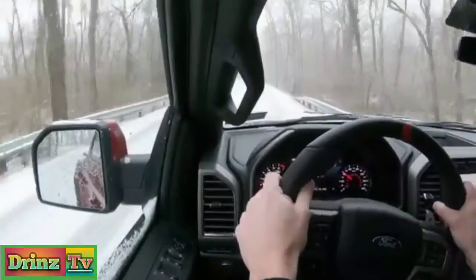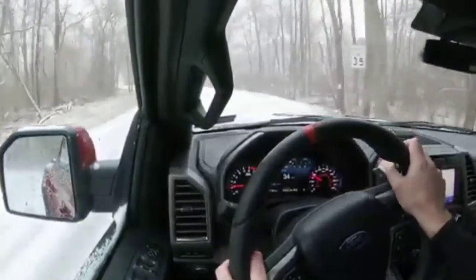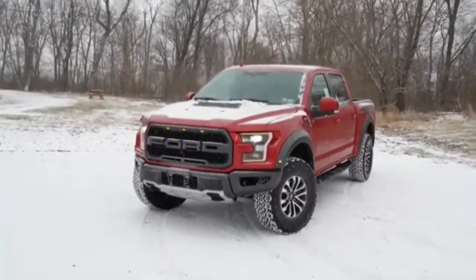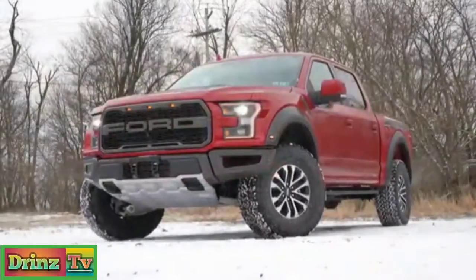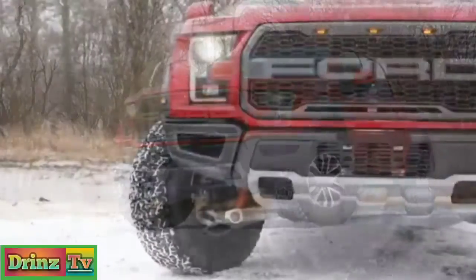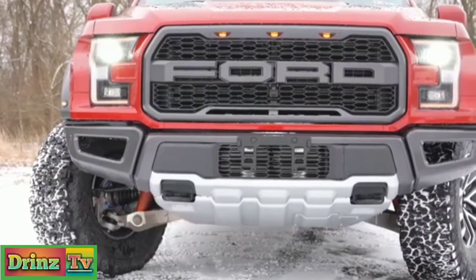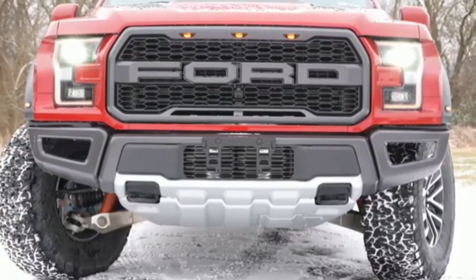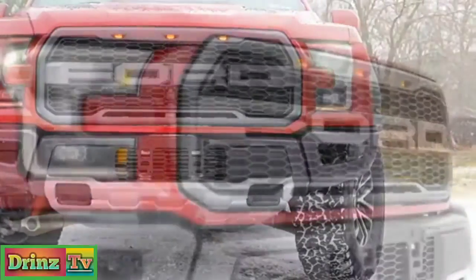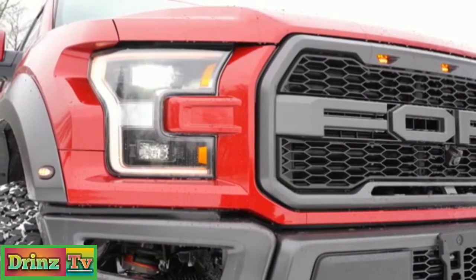Now let's take a look at the exterior. Here she is — the 2020 Ford Raptor. Let me mention the couple new colors for 2020: Iconic Silver, Lead Foot, and what you're looking at right now called Rapid Red, which looks absolutely amazing in the snow. Up front you'll find a unique front grille with Ford block lettering and three amber marker lights at the top, distinguishing it from other F-150s. To the sides, quad-beam LED headlights with black housings come standard with automatic activation, plus LED daytime running lights.